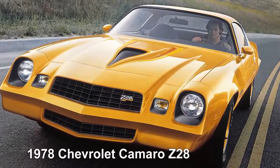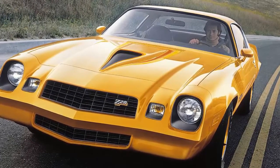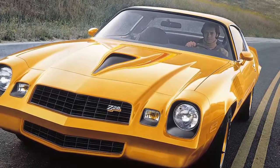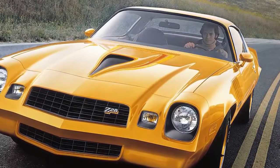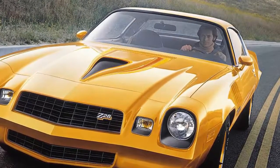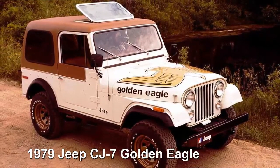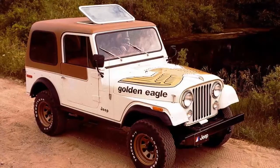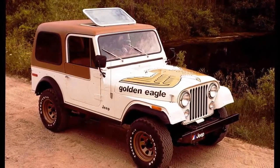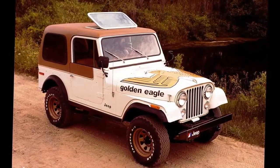1978 Chevrolet Camaro Z28: the Z28 got its quintessential look in 1978 with a fake hood scoop and optional T-tops. Unfortunately it could only manage a wheezy 185 horsepower from a 5.7-liter V8, but it looked cool doing it. 1979 Jeep CJ7 Golden Eagle: the late 1970s was the most prolific time for hood graphics in history. The Jeep Golden Eagle had a 5.0-liter V8 under its splashy hood, and a later model would be driven by Daisy Duke.